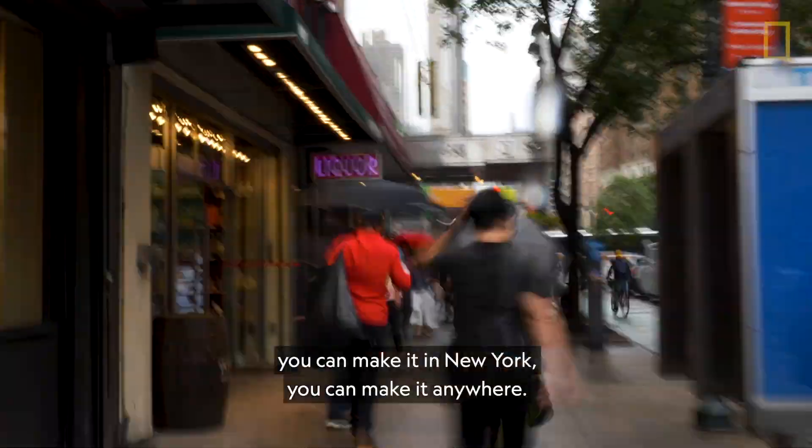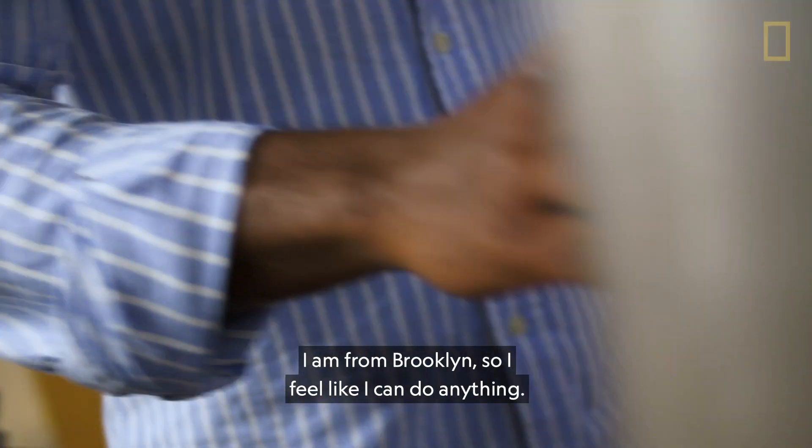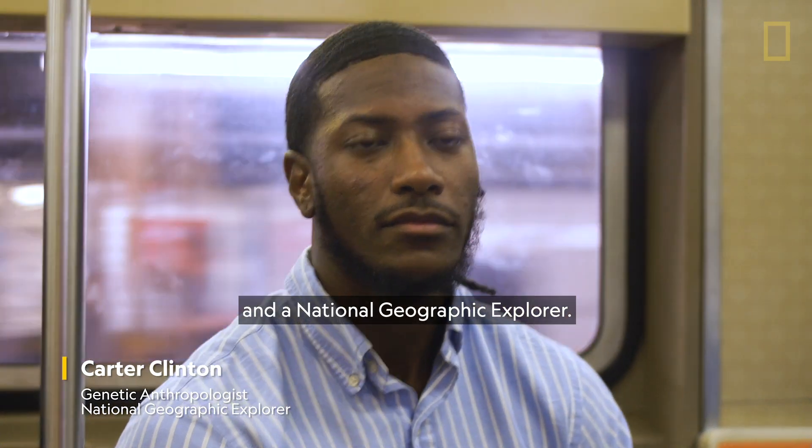They say if you can make it in New York, you can make it anywhere. I am from Brooklyn, so I feel like I can do anything. My name is Carter Clinton and I'm a genetic anthropologist and a National Geographic Explorer.